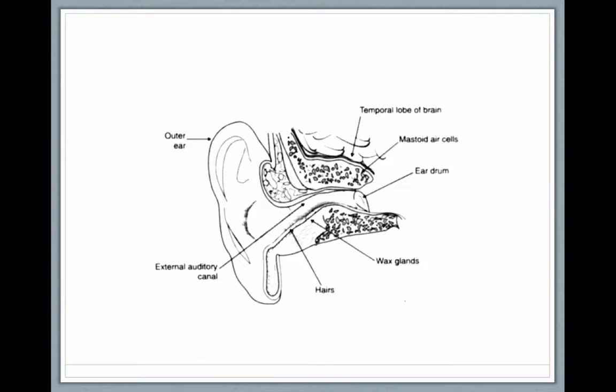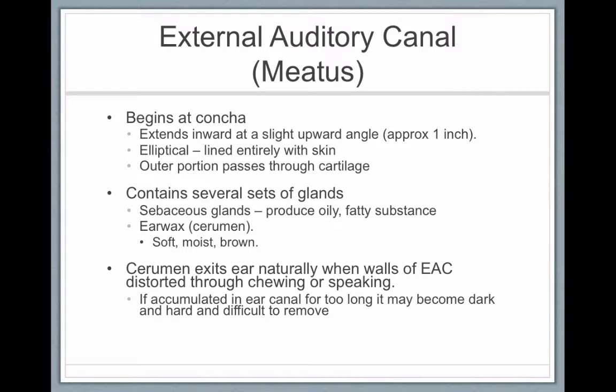The outer ear and the external auditory canal: the outer ear terminates at the eardrum, or the tympanic membrane, which sits in mastoid air cells. The external auditory canal, also called the meatus or ear canal, begins at the concha and extends inward at a slightly upward angle for approximately one inch. It is elliptical and lined with skin. The outer portion is cartilage, and the inner portion is set in bone. There are wax glands that produce an oily, fatty substance — earwax, also known as cerumen.